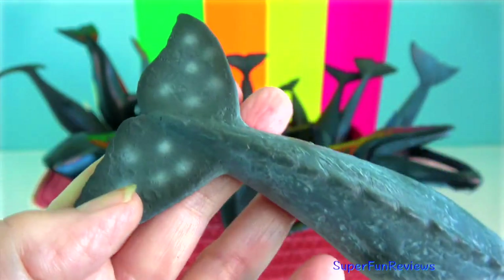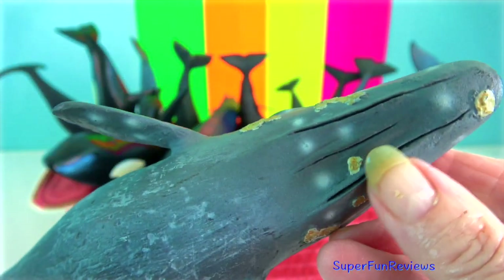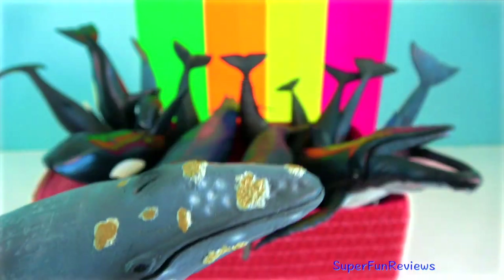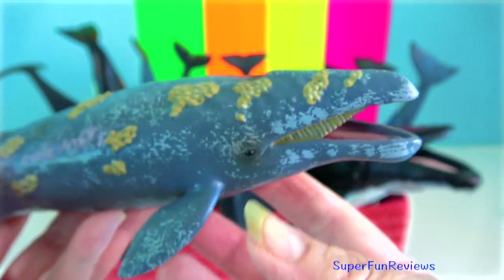Grey whales grow up to 15.2 metres in length. Their skin is very mottled, and this is caused by patches of whale lice and parasitic barnacles living on them. They have a bumpy dorsal ridge and no dorsal fin.